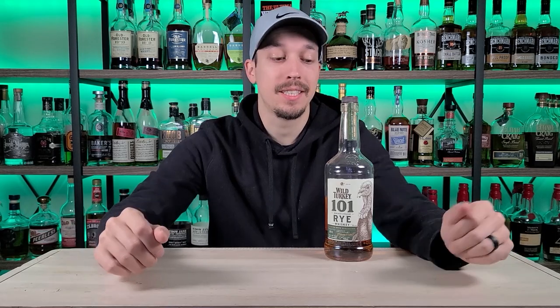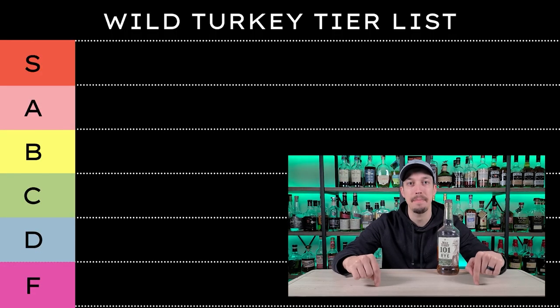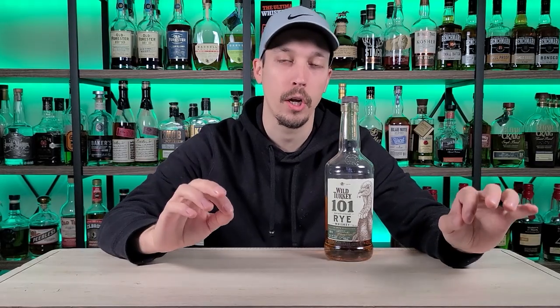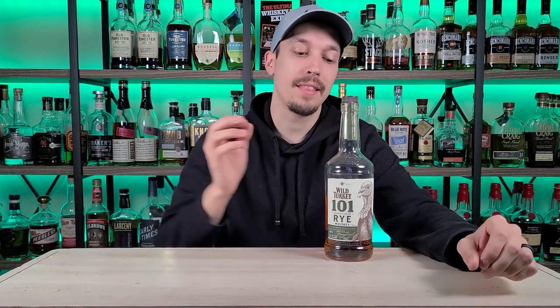You may be asking yourself, Chris, what's a tier list? This was started in the gaming community basically just to rank things. It starts out from S as superb, A, B, C, D, E, and F. We're going to drop the E because I don't like it, so we'll go S as superb, A, B, C, D, and F.